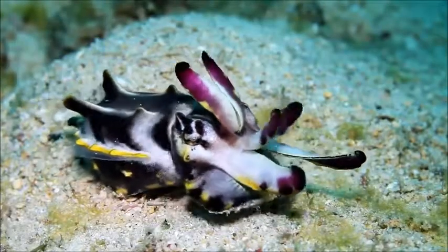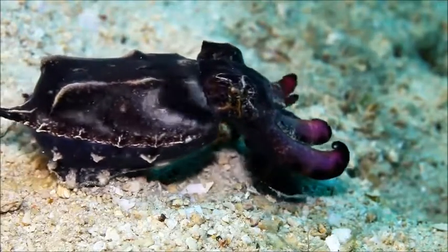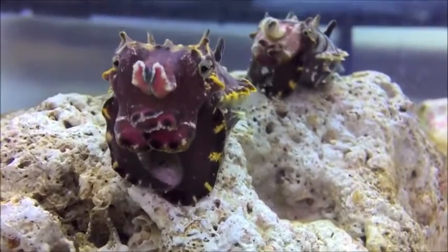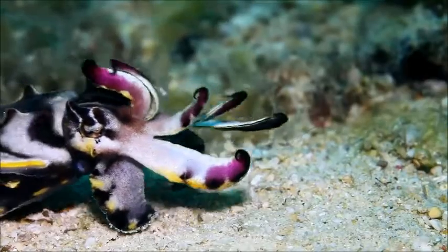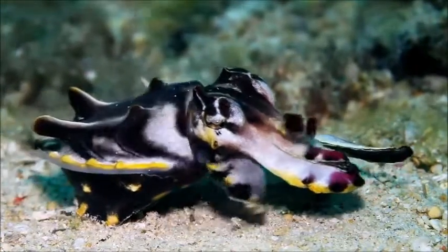The flamboyant cuttlefish is a poisonous cephalopod that walks along the seafloor using its arms and fins. These tiny, slow-moving cuttlefish inhabit the sandy ocean floor near coral reefs in the Indo-Pacific, especially northern Australia. They only grow up to 3.1 inches and inhabit depths from 10 to 282 feet.